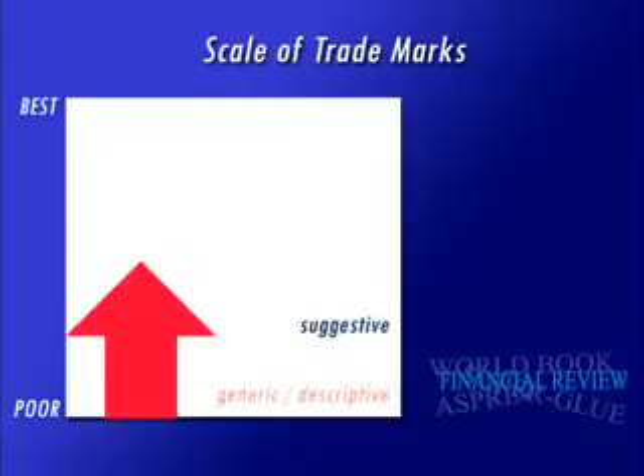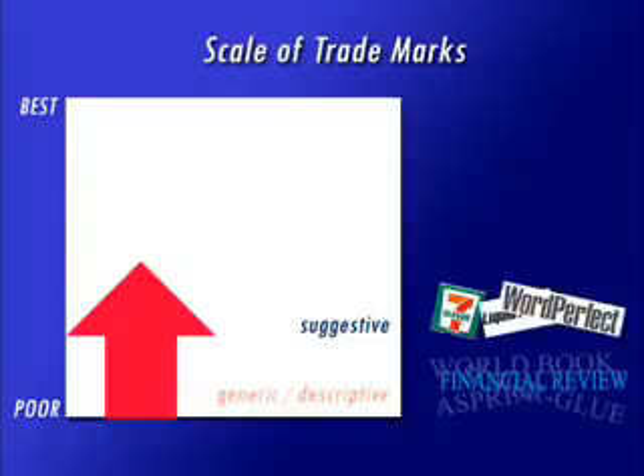The next category of trademarks are suggestive marks, which suggest a particular quality about their goods or services, like 7-Eleven or WordPerfect.